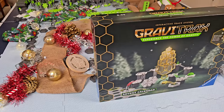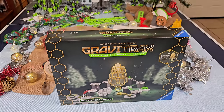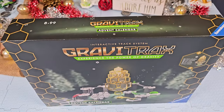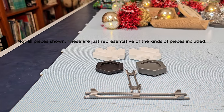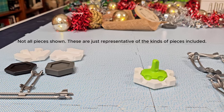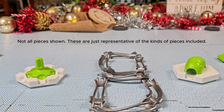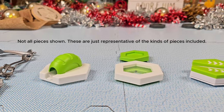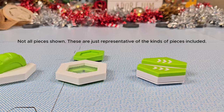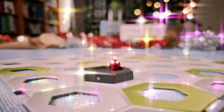Besides including basic GraviTrax marble run pieces like rails and hike tiles, the set contains these special pieces: a spinner launcher, eight short Bernoulli rails, a color swap element, a trampoline with angled tile, and a jumper element. The GraviTrax Advent Calendar starts you off with a red marble on day one.